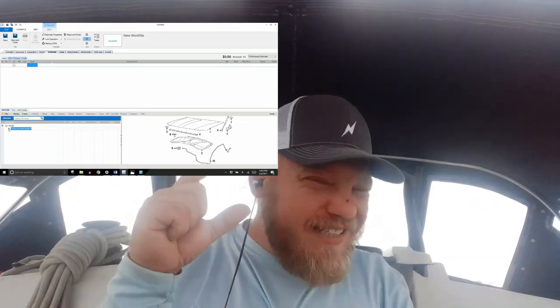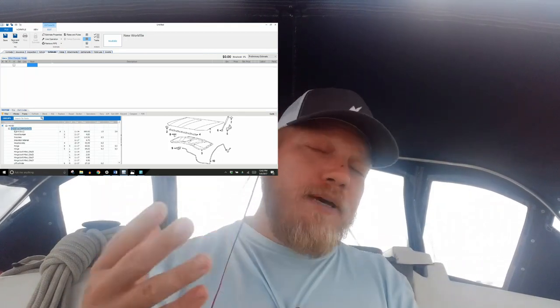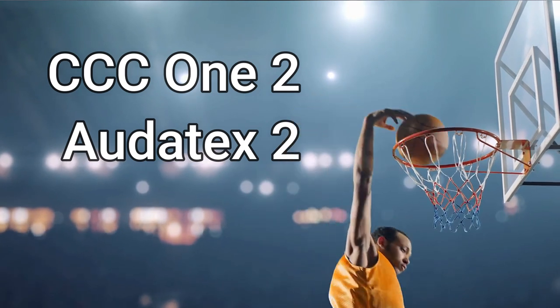CCC1's parts diagram is a little tiny, and you have to go through this whole rigmarole to figure out what the actual part is you're trying to click. So if you're not comfortable knowing what each part is called inside the system, Autotex is the king here. Autotex gets an A on visuals, CCC1 gets a C.